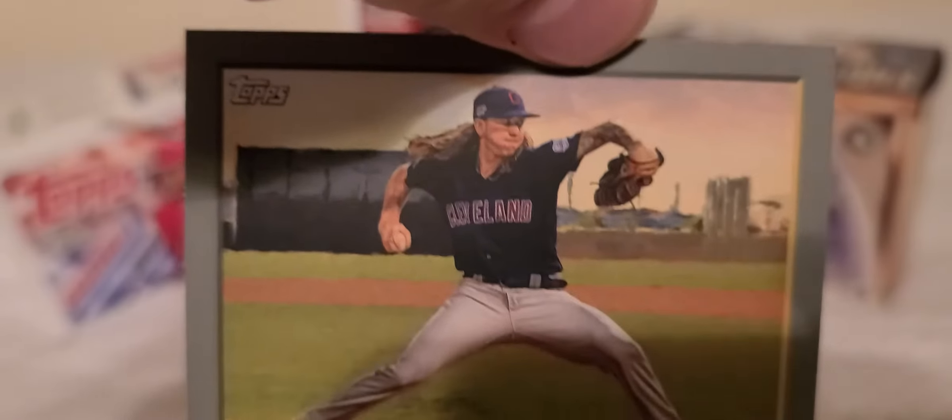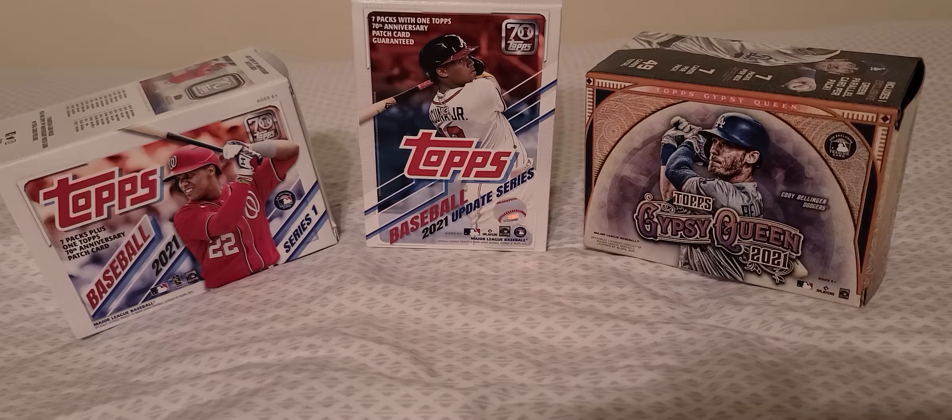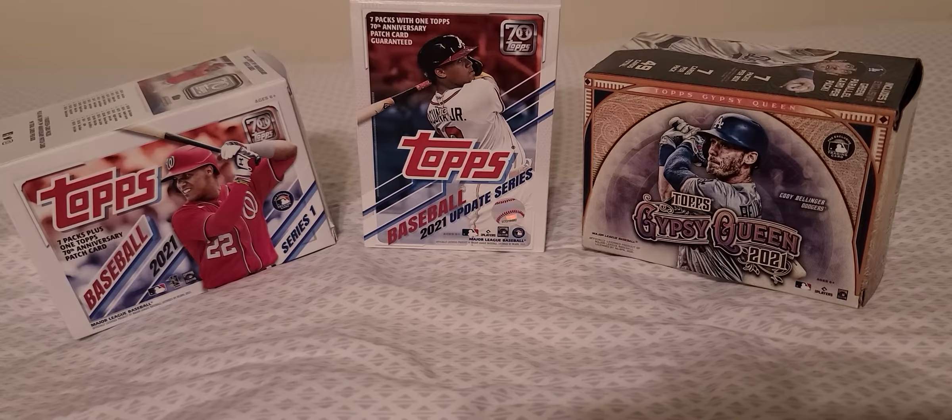Now we'll start our tricky red cards. First one: Mike Clevenger. Okie dokie. Trey Turner — solid player.